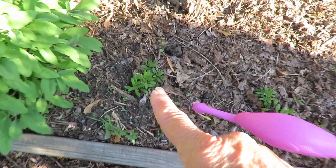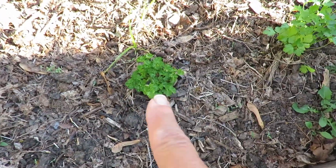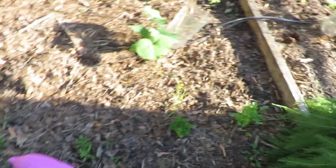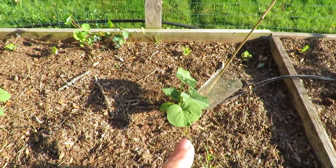And then I put some hyssop in here, there and there. And then some parsley - curly leaf and flat leaf parsley. They will probably all get taken up by the pumpkins.